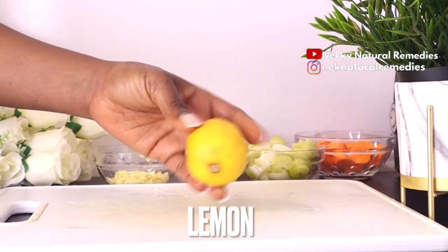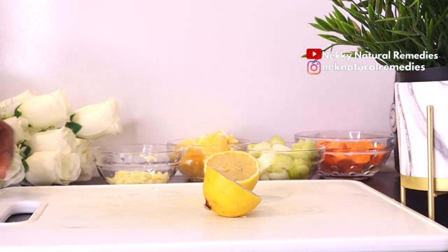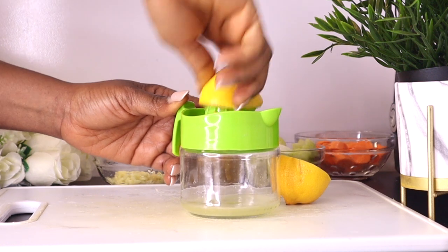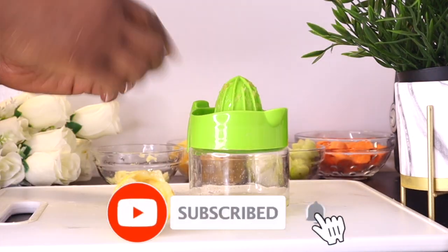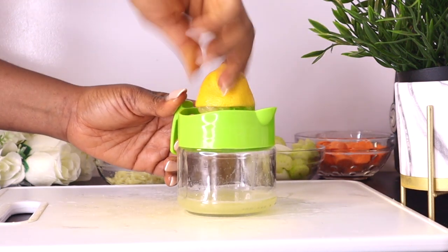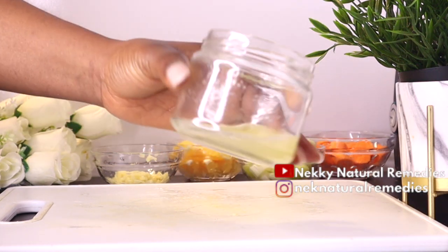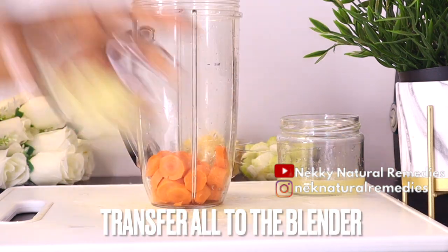After the ginger, the next ingredient is lemon. I'm using just half a lemon's juice for this recipe. Lemon has wonderful benefits — like orange, it boosts immunity, helping you fight against infections, flus, and colds. Lemons also have a variety of essential nutrients beneficial to the eyes. The vitamin C in lemons helps prevent macular degeneration and other issues that can occur as your eyes age.